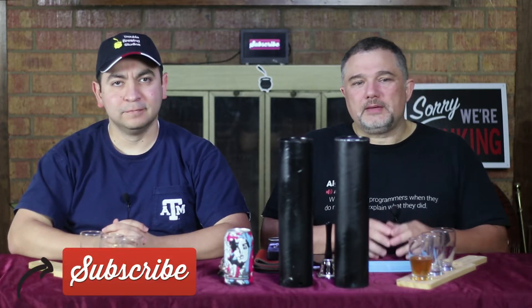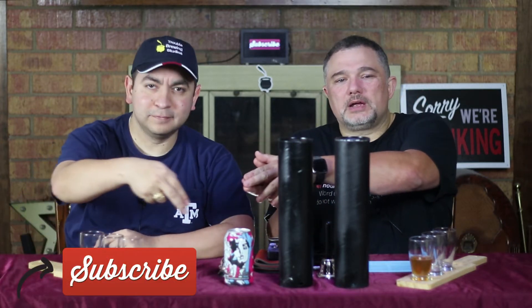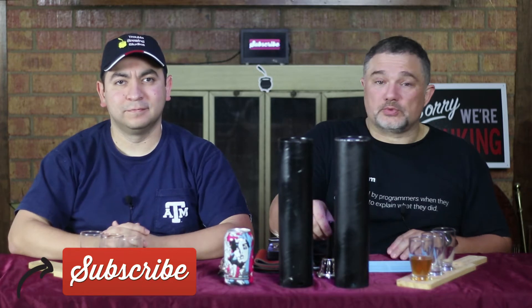With that, be sure to like, comment, and subscribe. If you're watching on YouTube, be sure to ring the bell. If you're watching on Facebook, be sure to share with all your friends. So until Wednesday, Beer Bros out.